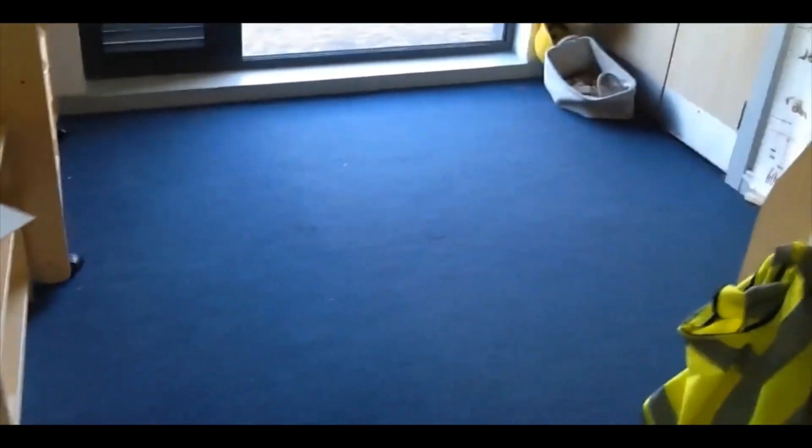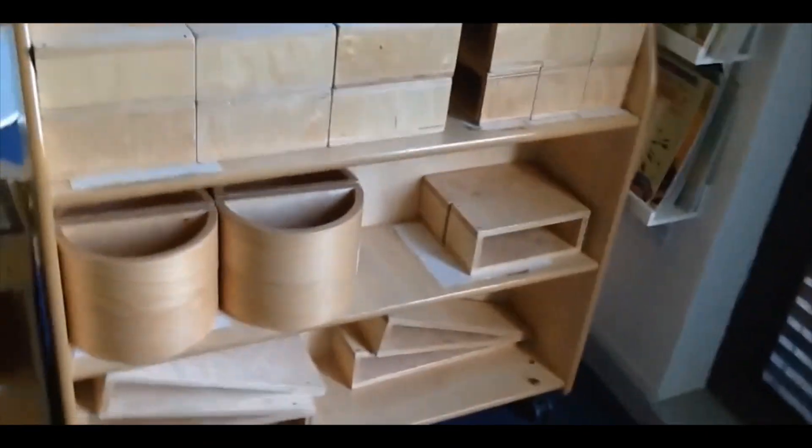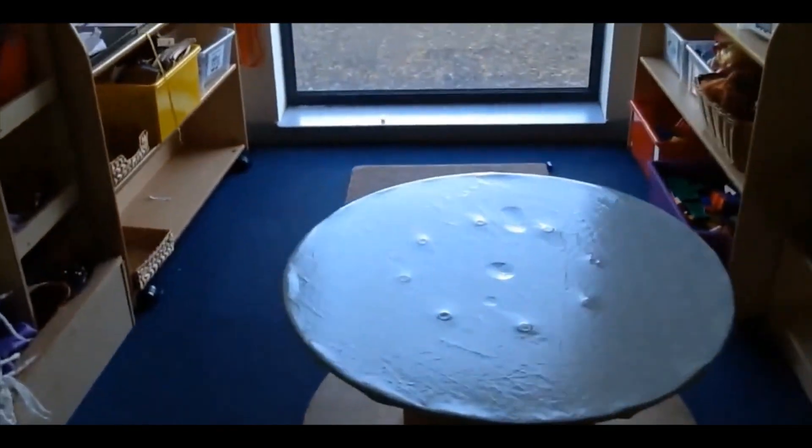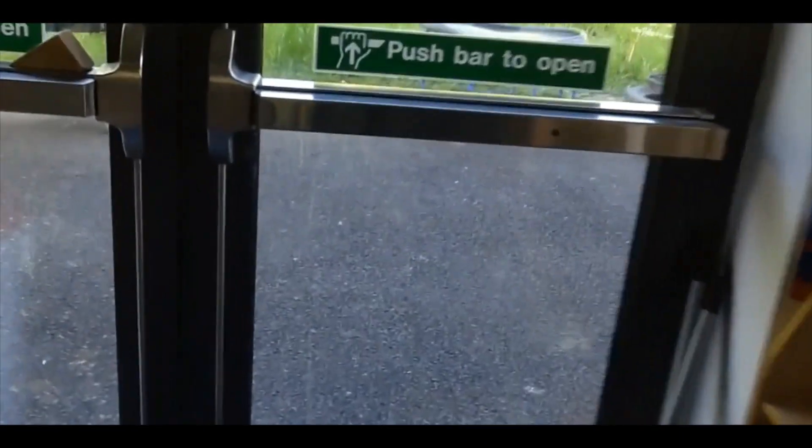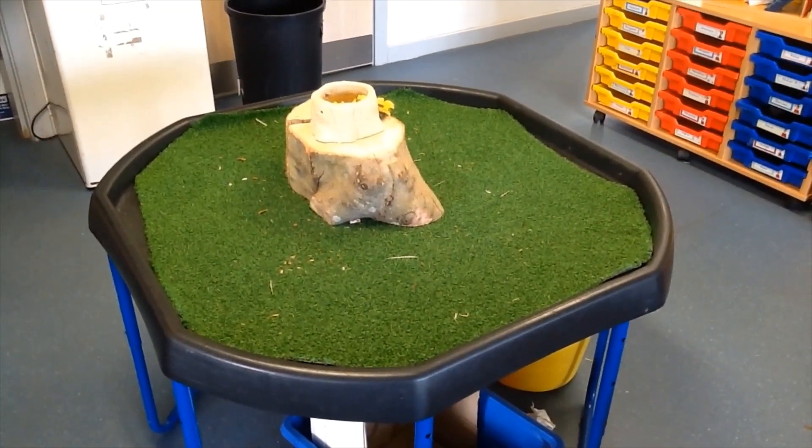We've got our small world house and we move on through into the other primary one classroom. Here we can see our numeracy activities. We go around the corner and we've got our construction area with our big bricks, exactly the same as you have in nursery. We've got our small construction and our home corner, and we always have our sand and our water available to play with. This is the door that we go out to access our outdoor area, and this is one of our small world areas where you can play with animals and figures.